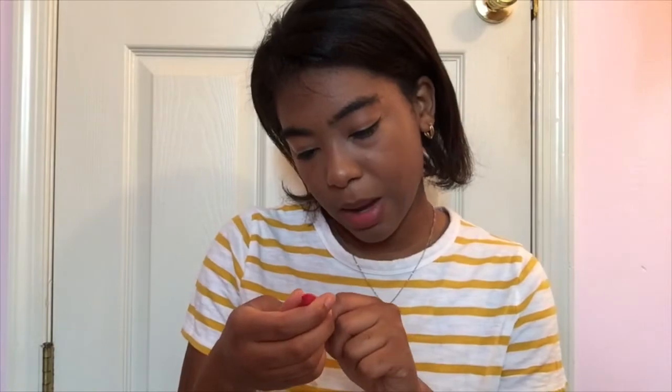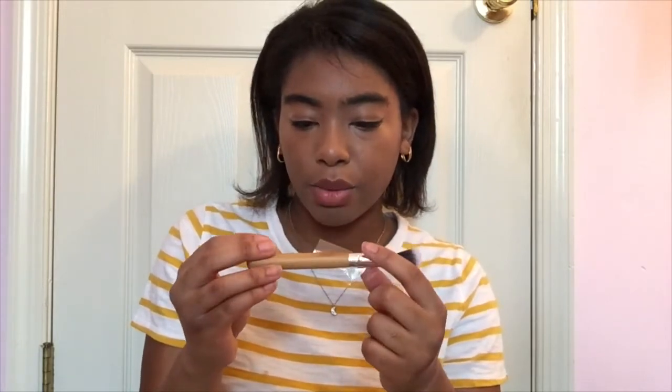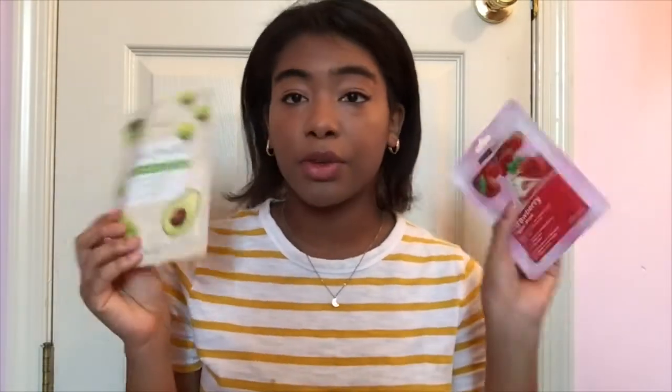This is the Amuse Cosmetics Matte Lucas Eyeliner — I think it's curved. And this is the AOA Studio A Plus Precise Highlighter Brush, the F30 brush. The last two items are face masks. One is from the brand Kala — it's the Skin Smoothie Daily Duo Facial Mask with celery, avocado, plum, and a bunch of other fruits and vegetables.